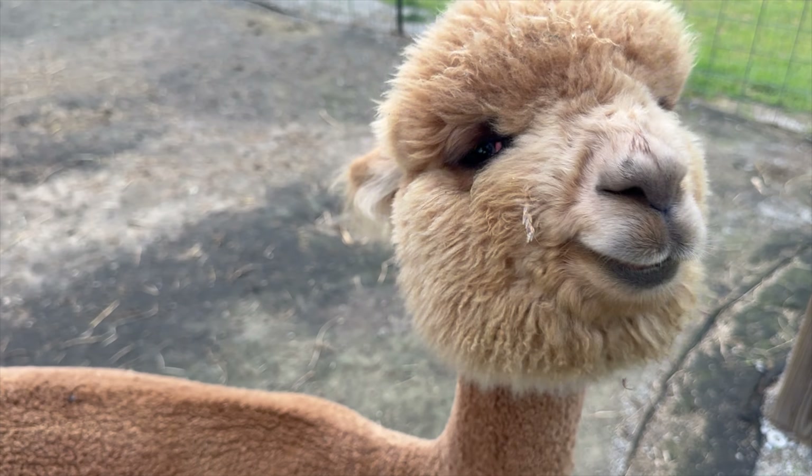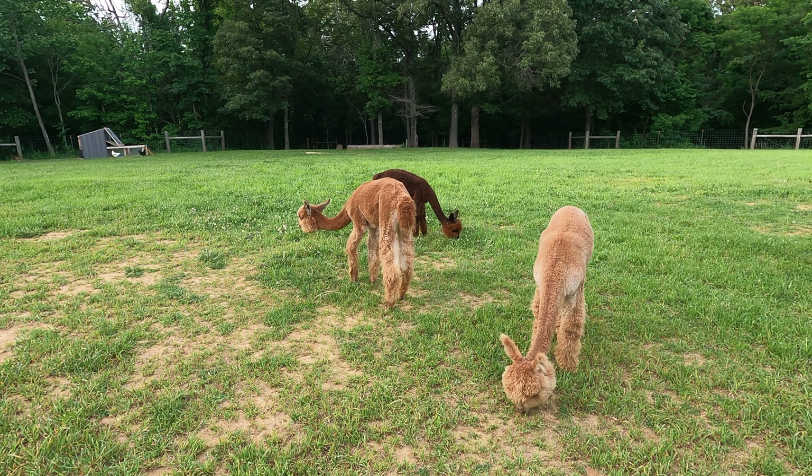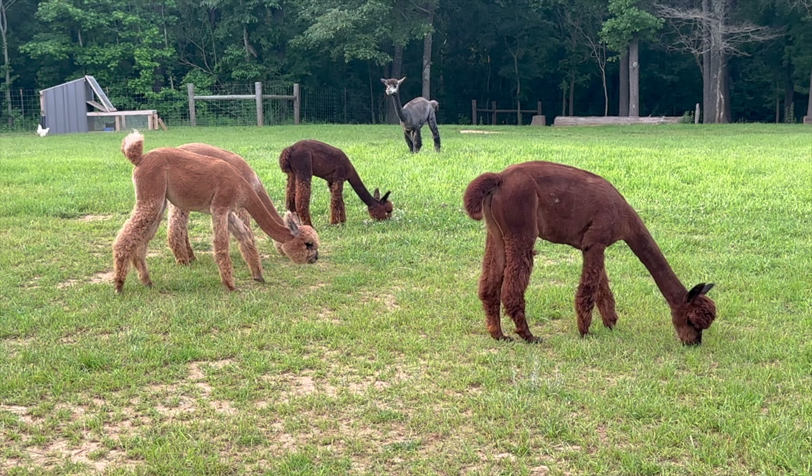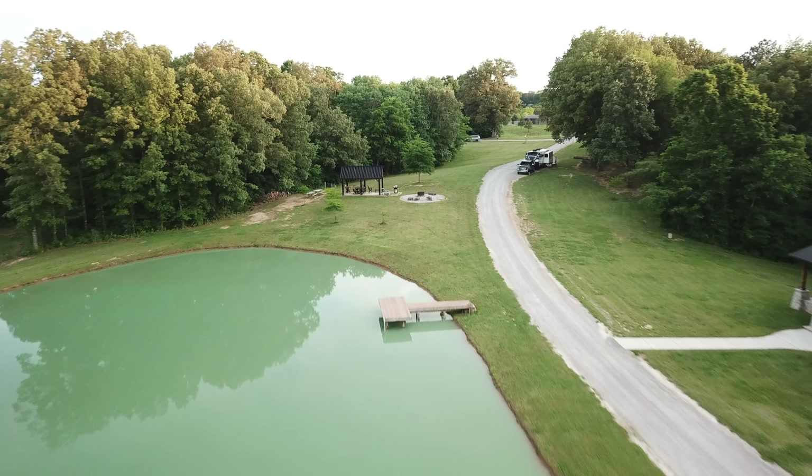We hope you enjoyed our little look at Misty Pond Alpaca Farm. Such a treat — if you're ever in Kentucky, take advantage of camping here. Get out and explore somewhere unique, because today is an adventure day.